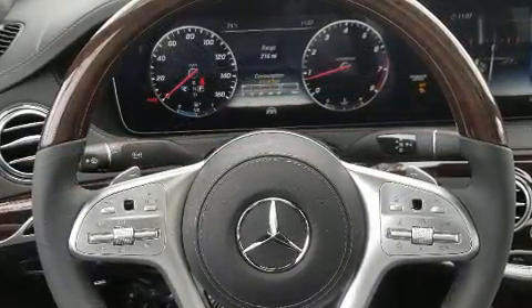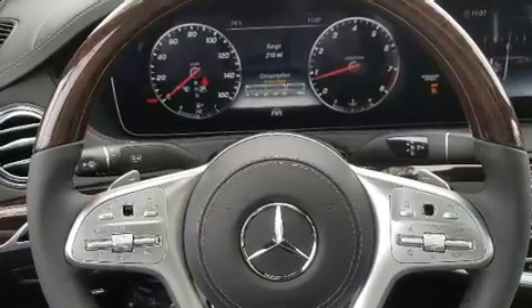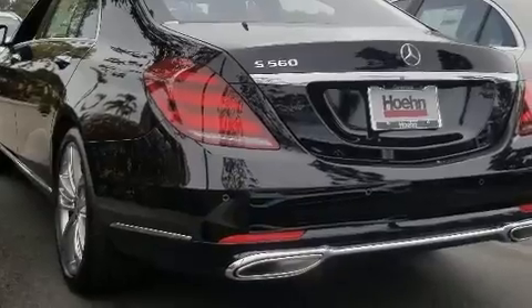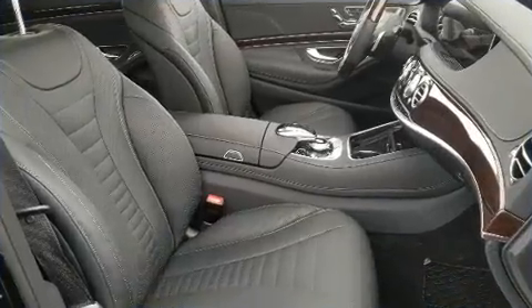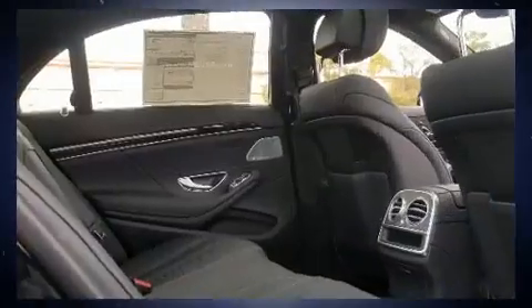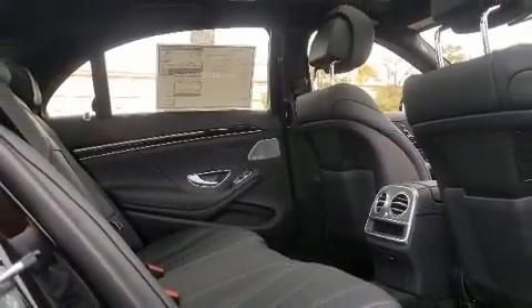Mercedes-Benz ensures the safety and security of its passengers with equipment such as head curtain airbags, anti-whiplash front head restraints, and four-wheel disc brakes with ABS. Safety and maximum capability are assured via self-leveling rear suspension, which maintains optimal driving geometry.